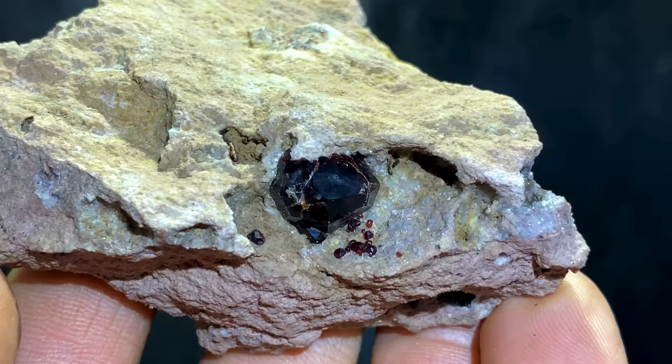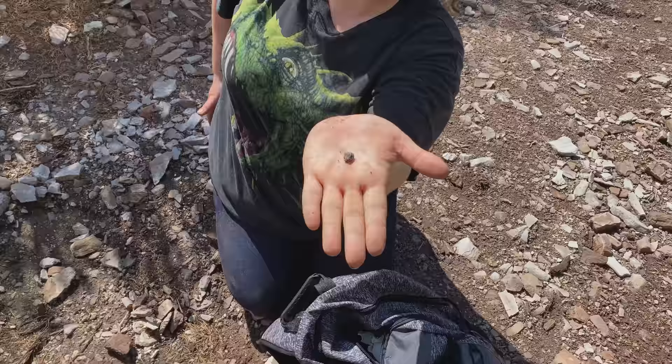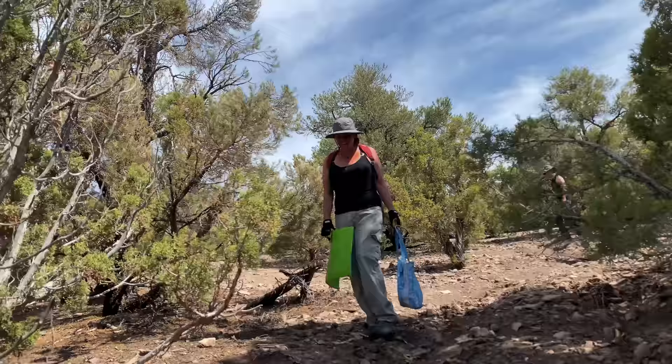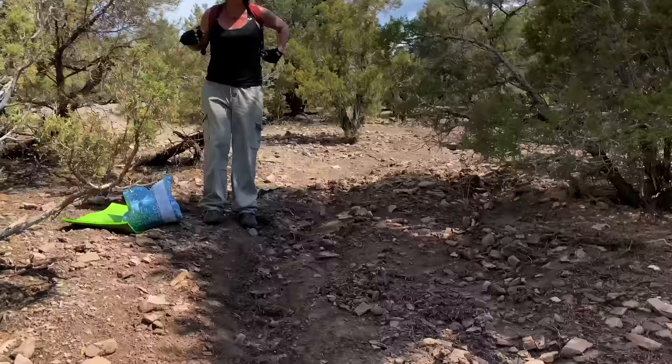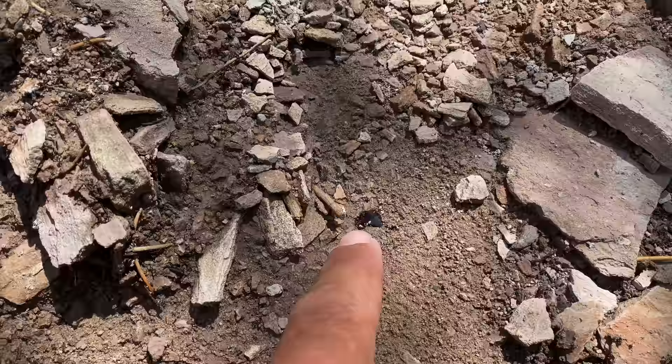We've got friends hanging out today too, and look at the huge garnet they just found — wow! It's Heather's fault that I'm out here. He showed me a piece with this awesome garnet and I was like, 'No way you found that at Garnet Hill!' So we had to come out and look at this — check that out! This is the biggest one I've found yet.